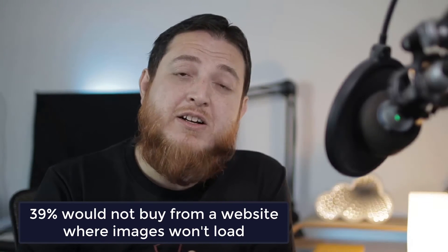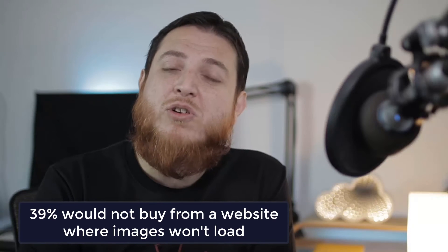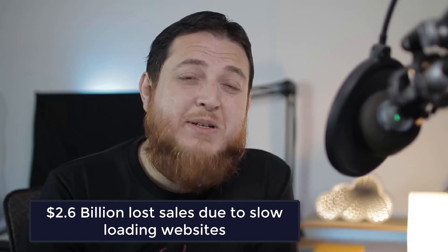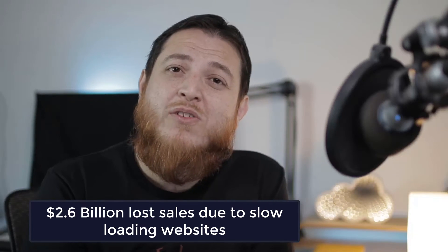39% of people are not going to return to or purchase from a website where images won't load. On average, 2.6 million dollars have been lost in retail sales just due to slow websites. This is a very big figure, so make sure you have a proper website that loads with good speed. I'll show you some tips on how to improve it and keep your customers on your website.